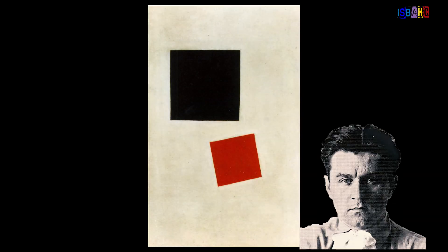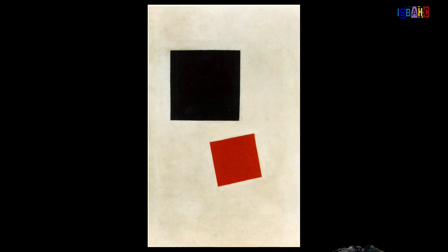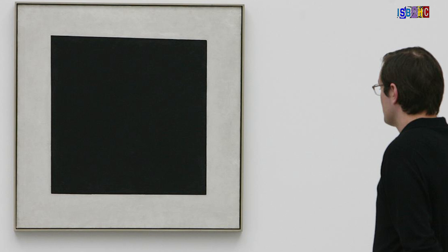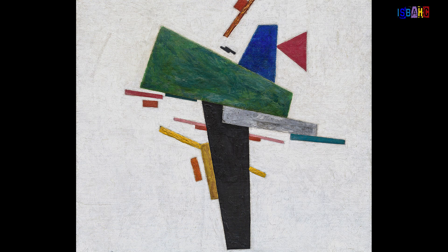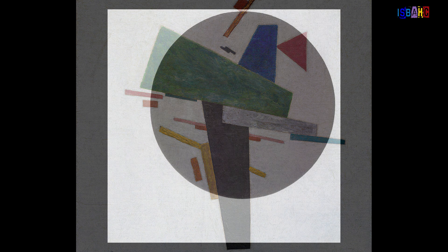Another key figure in modern art was Kazimir Milevich, a Russian artist known for his groundbreaking painting Black Square. Milevich wanted to break away from traditional representation in art. By using simple geometric forms, he aimed to express pure feeling and emotion.